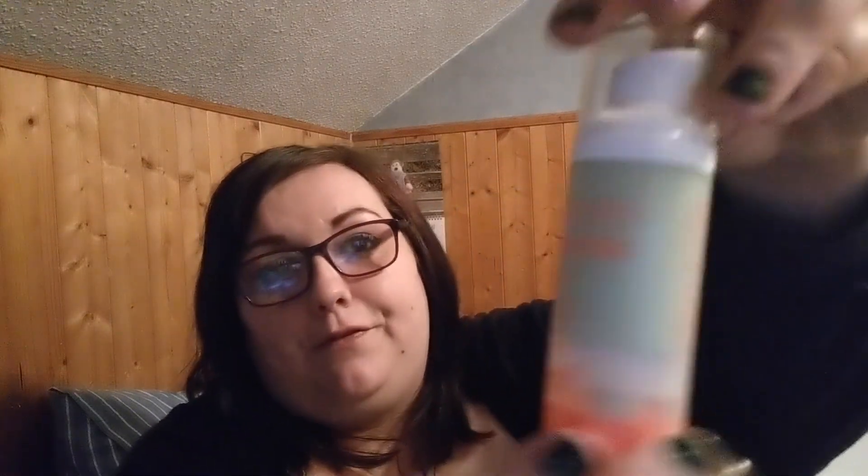Another makeup I'm loving at the minute is the Barry M colour corrector — the green primer. Very good if you've got red skin; apply this before foundation and it works wonders. I got this for £5.99 off Very.